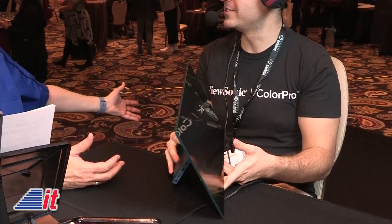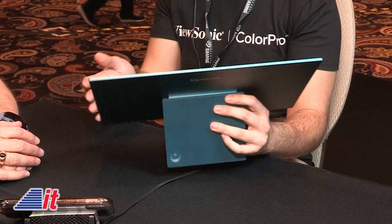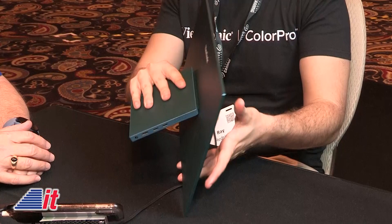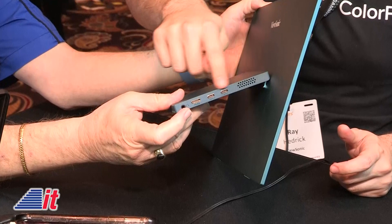Here's the second OLED model — it's small enough that I can bring it up with me. It's a 15.6-inch display, and this one actually has more pixels than the giant one. It is a full 4K OLED display — our first 4K OLED ever. On the back here we have all the controls and all of the ports — let me show that to the camera.